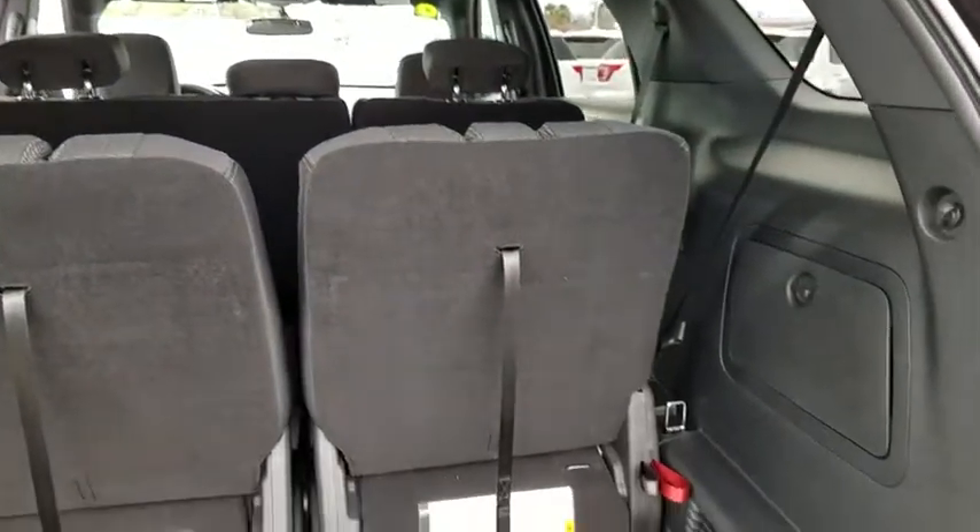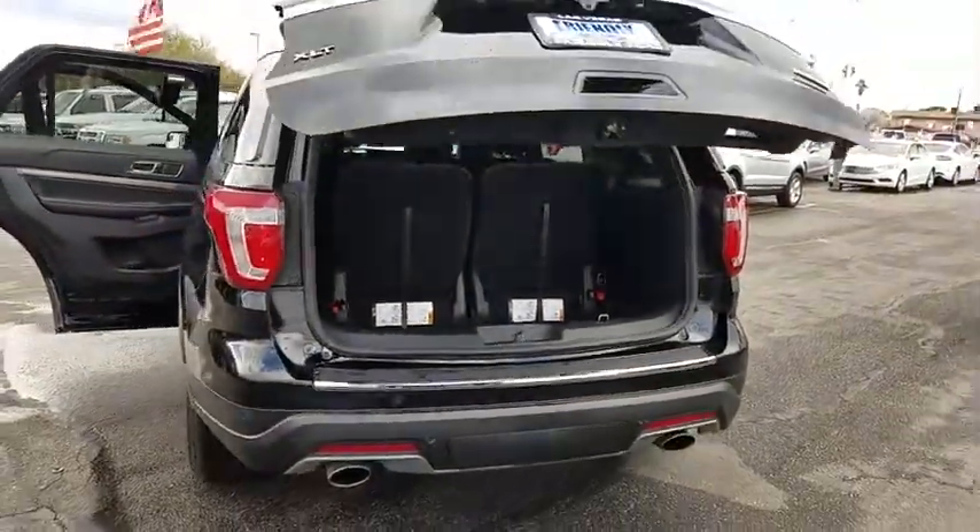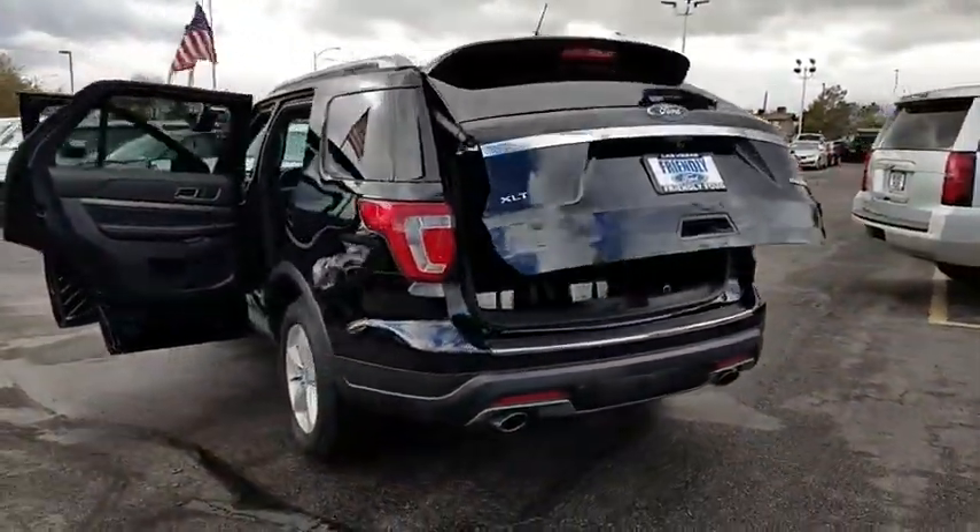Electronic stability control, trip computer, brake assist, remote keyless entry, tachometer, overhead console, panic alarm, power driver's seat.